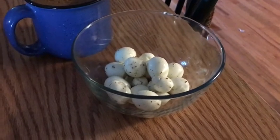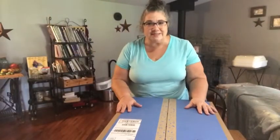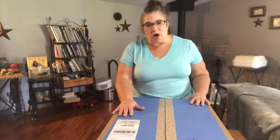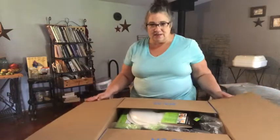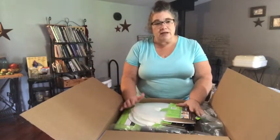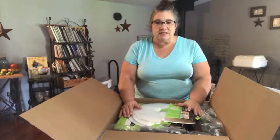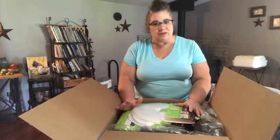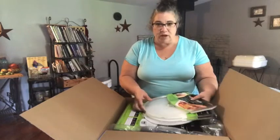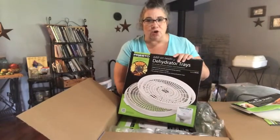You've heard of popcorn shrimp and popcorn chicken — this is my breakfast this morning: popcorn eggs! So here's my big surprise: I went to the mailbox this morning and had a nice surprise. One of our subscribers, 'Living and Learning,' had sent us a very nice gift in the mail. I had been showing my new dehydrator and was real proud of it. I've already opened this up, so I'm just gonna pull it out and show you.